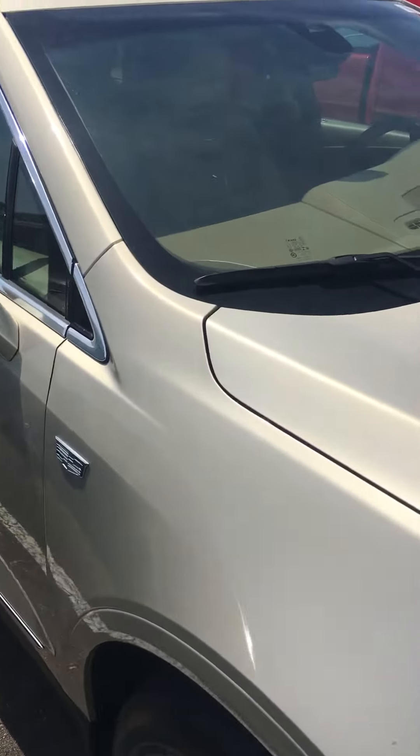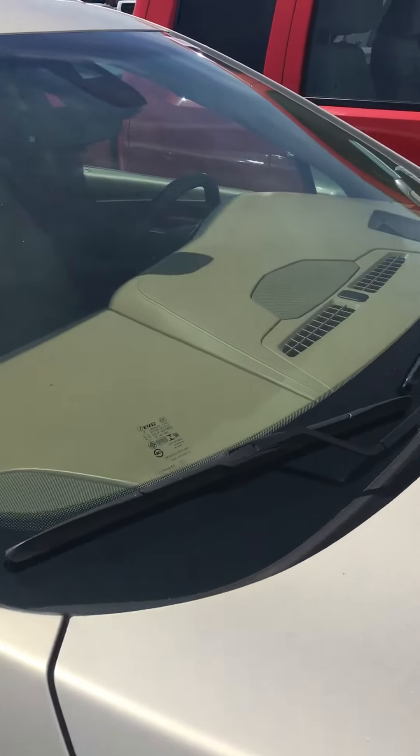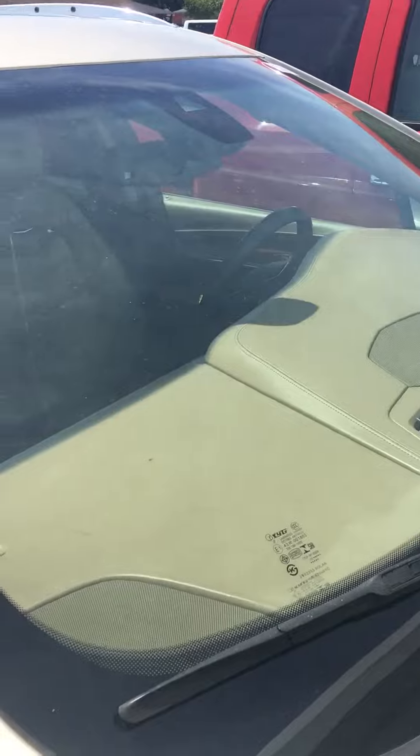20-inch tires and wheels, adaptive cruise control, heads-up display, heated and cooled seats, navigation. Every option that you can get is on the Platinum.